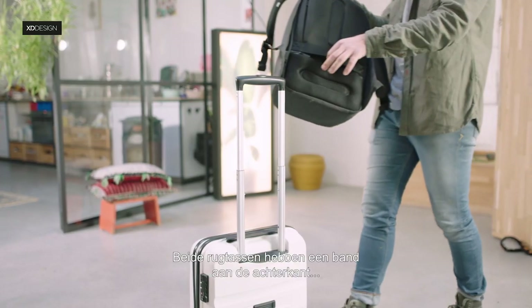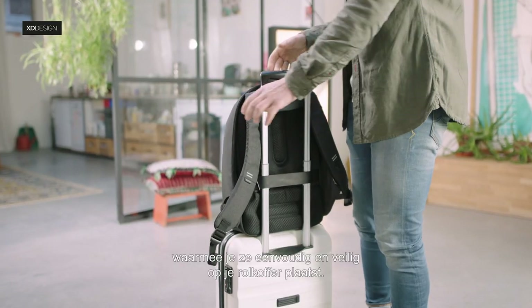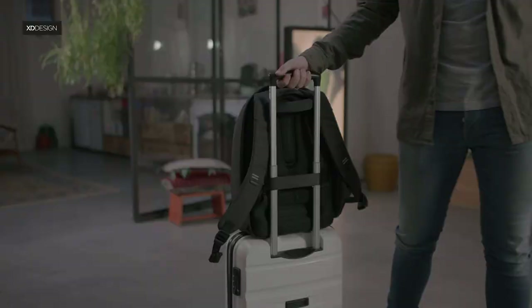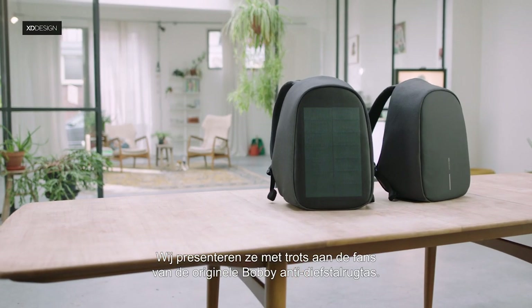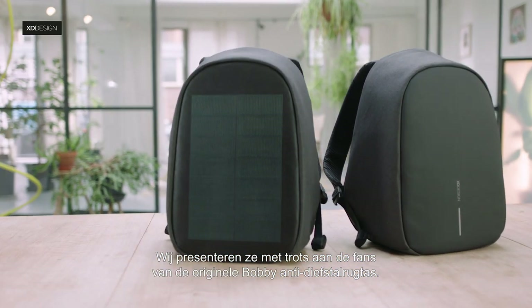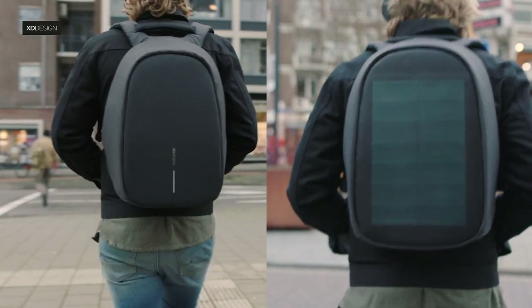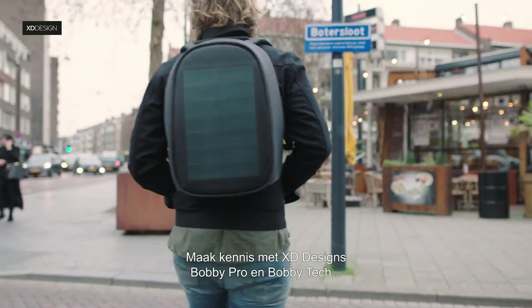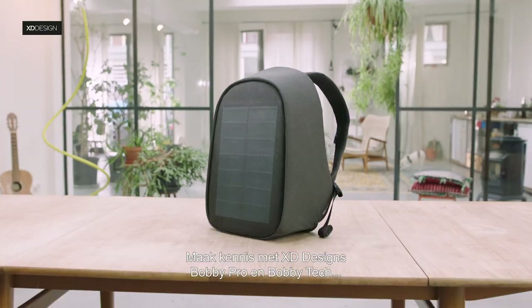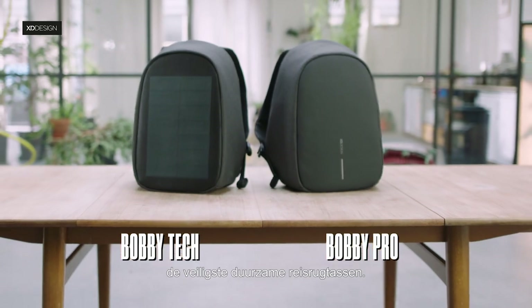Both bags have a strap on the back of the bag to easily and safely mount the bag onto your rolling luggage. We are proud to introduce both bags to the fans of the original Bobbi Anti-Theft Backpack. Meet XD Designs Bobbi Pro and Bobbi Tech — the safest, sustainable travel backpacks.